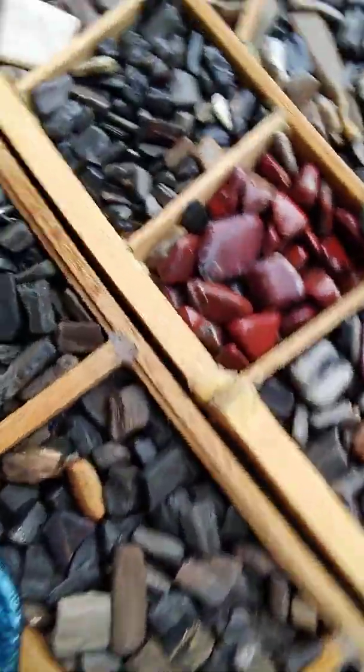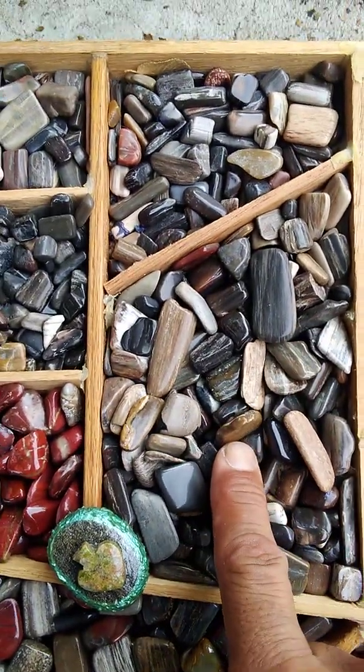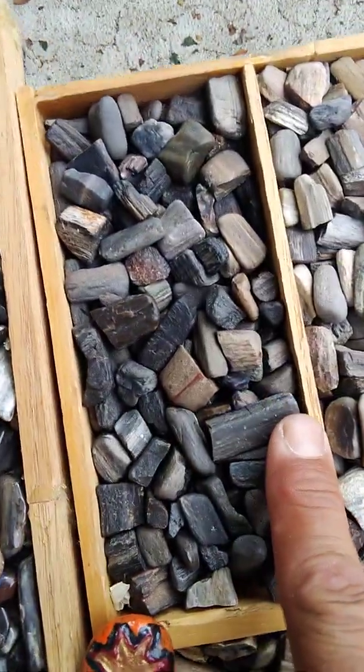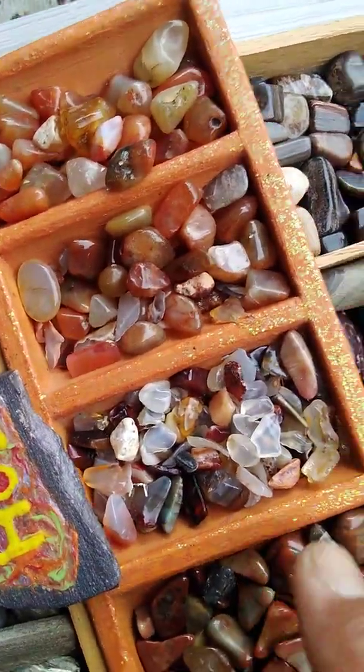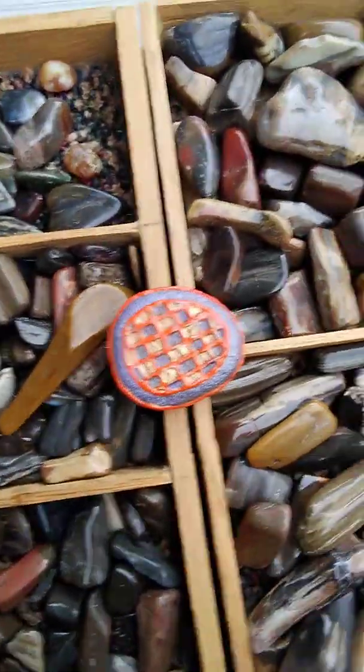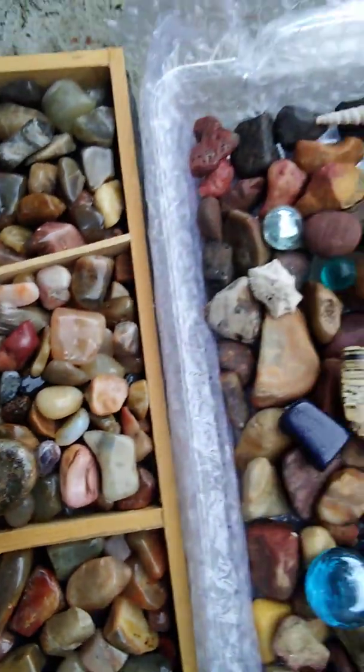All these rocks I polished myself. These are polished petrified, unpolished petrified, polished agates, petrified — polished, unpolished, polished, and so forth.